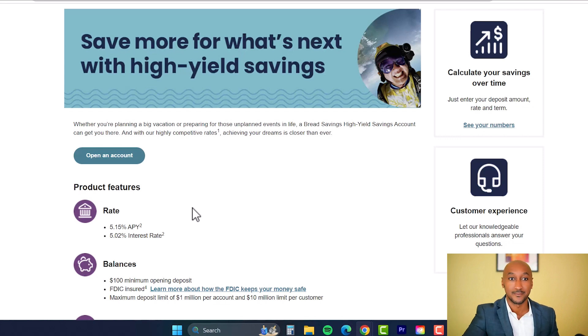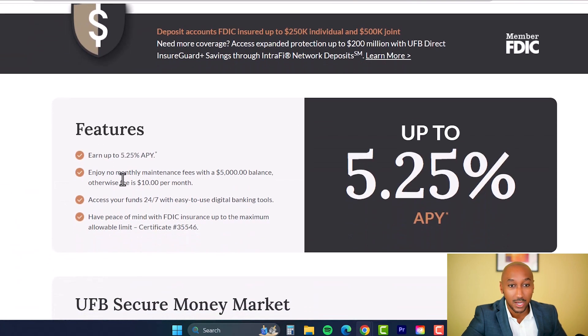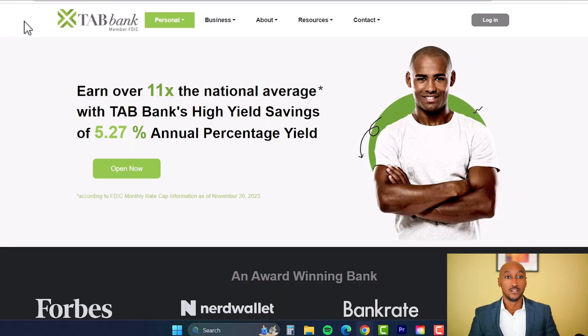The next bank is UFB Direct, offering 5.25% APY — higher than the previous two. It is FDIC insured. However, there is no monthly maintenance fee only if you maintain a $5,000 balance; otherwise it's $10 per month. If you're okay with that $10 fee you can still get the 5.25%, but if your balance will be under $5,000 you may want to look at other options so that fee doesn't add up over time.